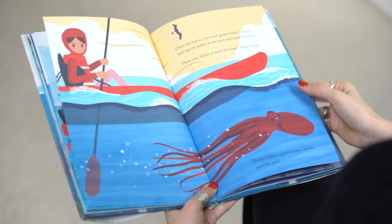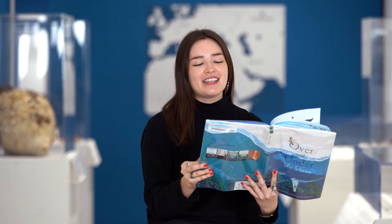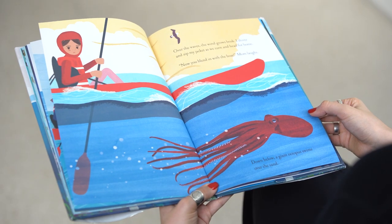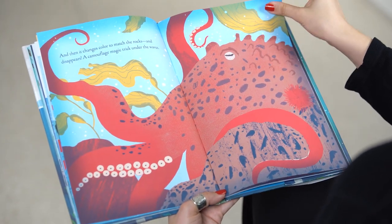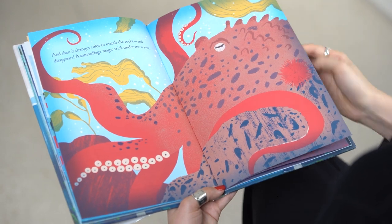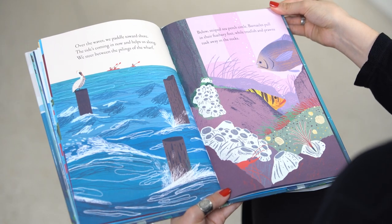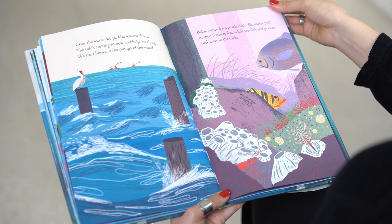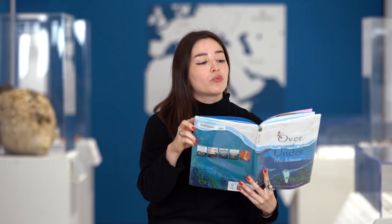Over the waves, the wind grows brisk. I shiver and zip my jacket as we turn and head for home. Now you blend in with the boat, Mom laughs. Down below, a giant octopus swims over the sand. And then it changes color to match the rocks and disappears — a camouflage magic trick under the waves. Over the waves, we paddle toward shore. The tide's coming in now and helps us along. We steer between the pilings of the wharf; below, striped sea perch circle. We ride a big wave right onto the beach, as the sun melts into the sea.